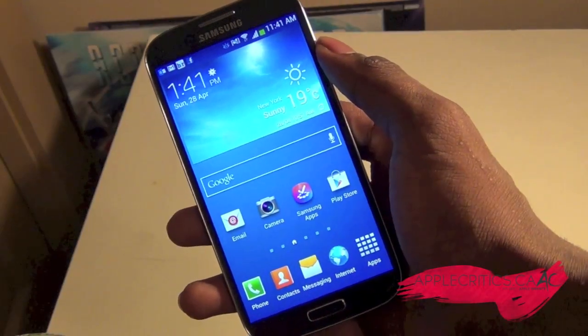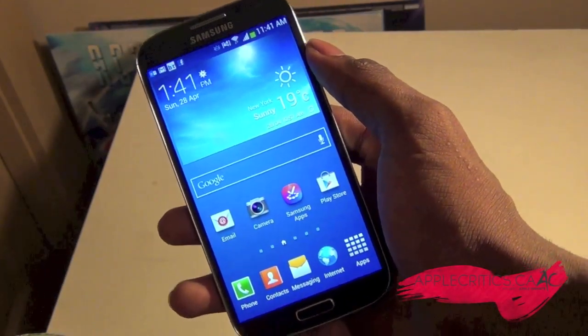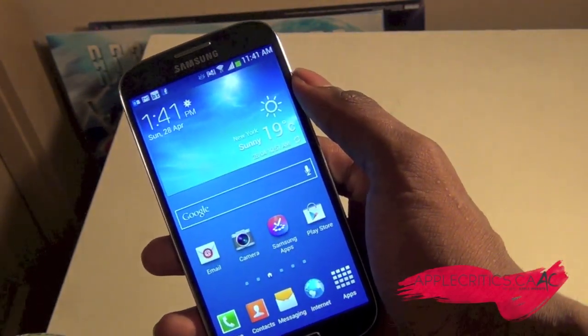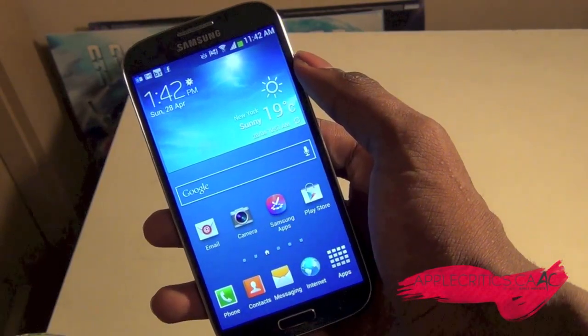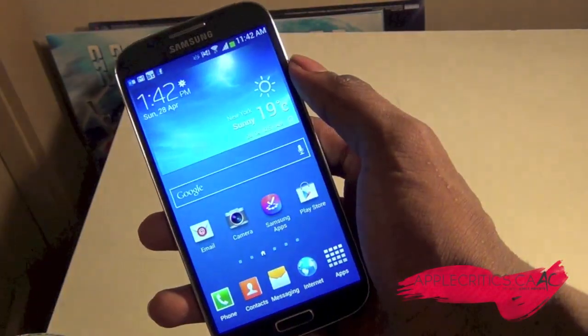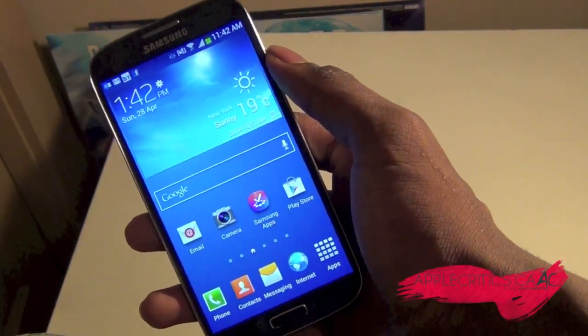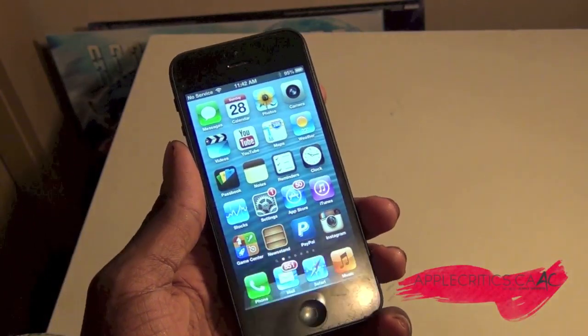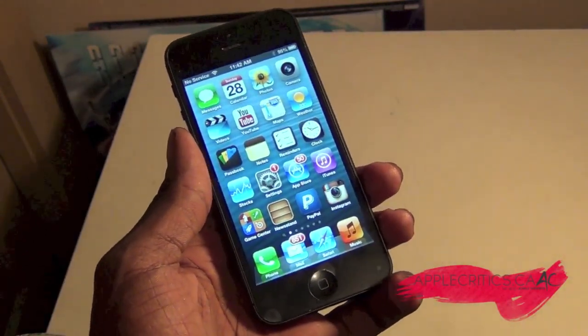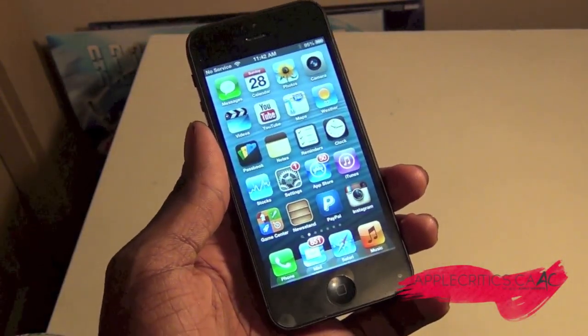Now the S4 does have a storage capacity of 16, 32, and 64 gigabytes, although you can insert an external SD card and have over 32 gigabytes plus the internal storage, so the S4 does have a lot of storage. Whereas on the iPhone 5, you're only stuck with the 16, 32, and 64 gigabyte models with no external storage.